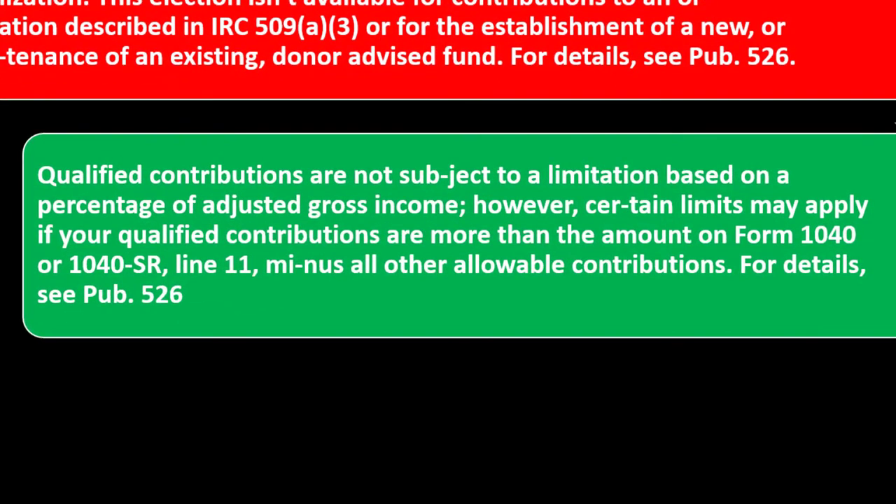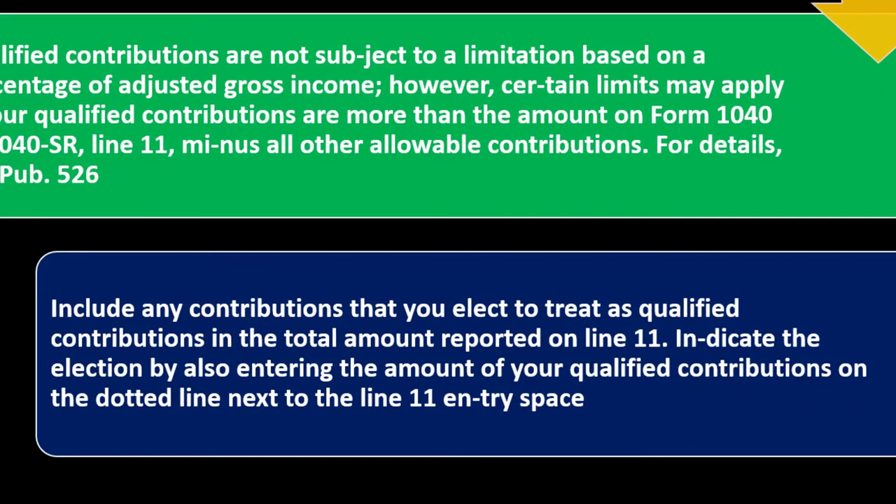For details, see Publication 526. Qualified contributions are not subject to a limit based on percentage of adjusted gross income. However, certain limits may apply if your qualified contributions are more than the amount on Form 1040 or 1040-SR line 11 — that's your AGI, adjusted gross income, which is often used for these kind of phase-out issues — minus all other allowable contributions.